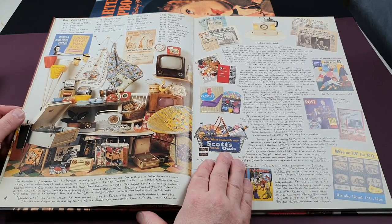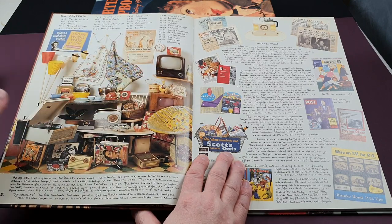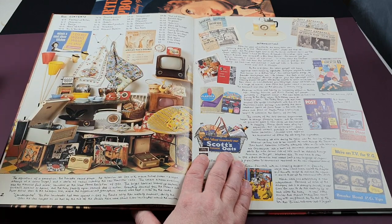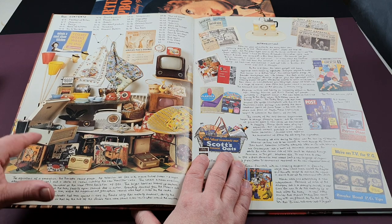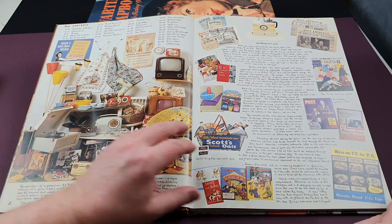Here we are at the start of TVs. This would be a typical living room of the period, with a TV, a little record player or tape deck, and a radio. These are the sorts of things you might find in the interior of a home from this period.